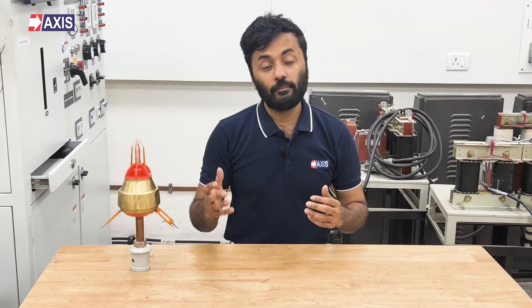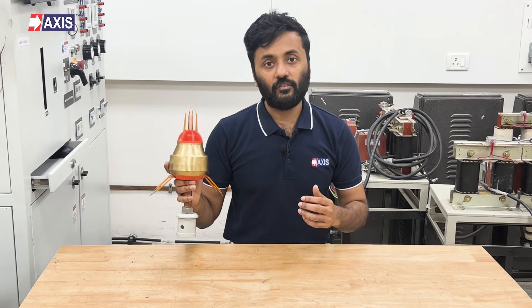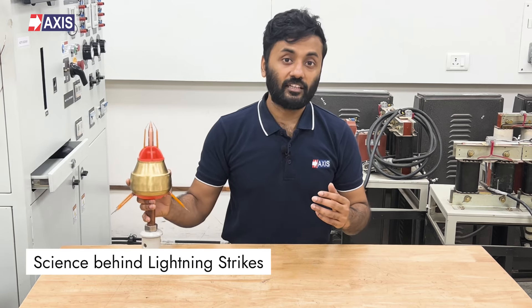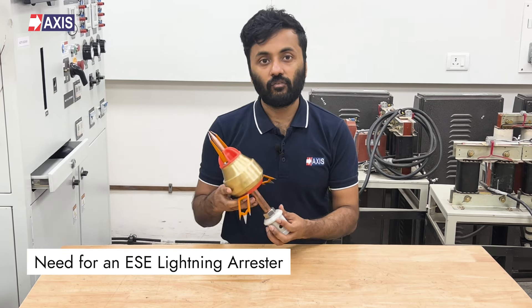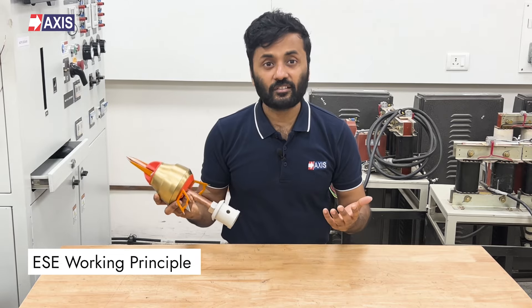Hey everyone, my name is Sahil and in today's video we will learn about the working principle of the ESC lightning arrester. By the end of this video, you will have a clear picture of the science behind lightning strikes, the need for an ESC lightning arrester, and how this lightning arrester works.